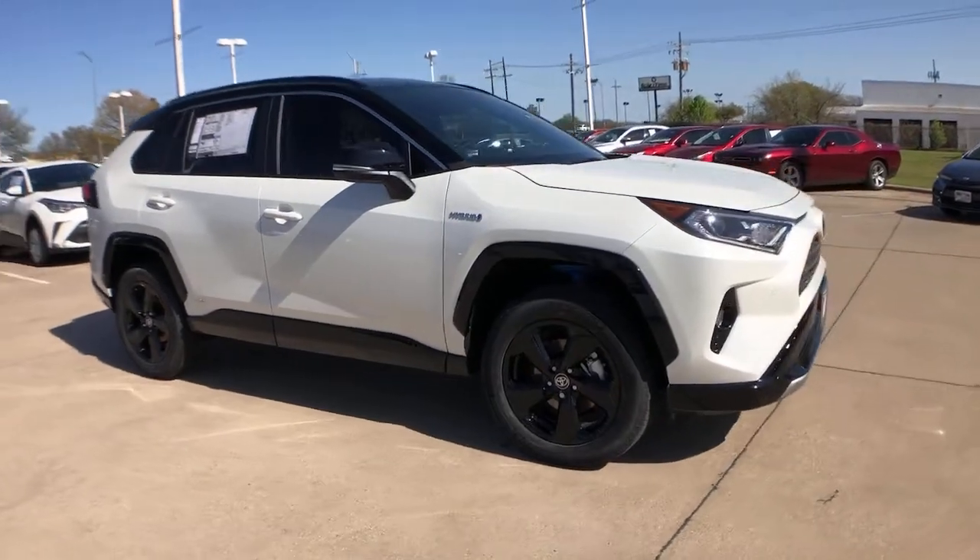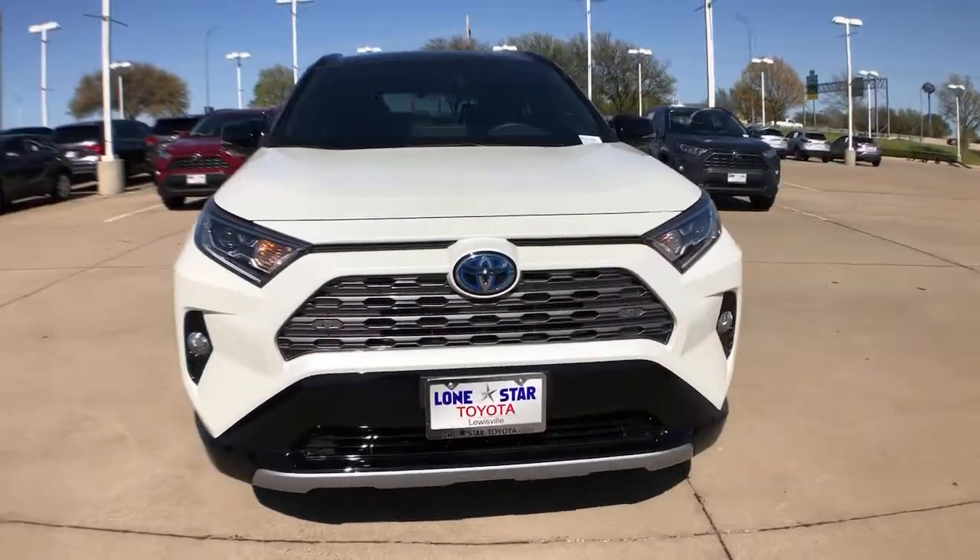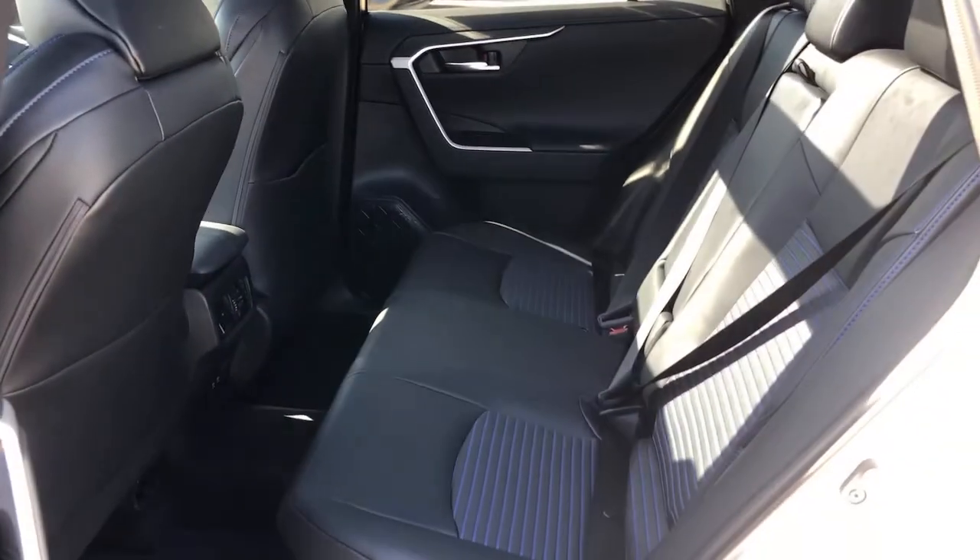Its ample cargo capacity, driver assistance tech, and multimedia infotainment system give you the confidence to relax and enjoy the drive. These are just some of the great options this vehicle comes with.